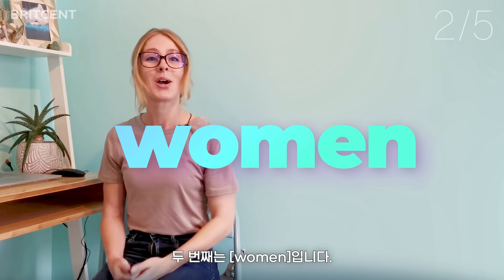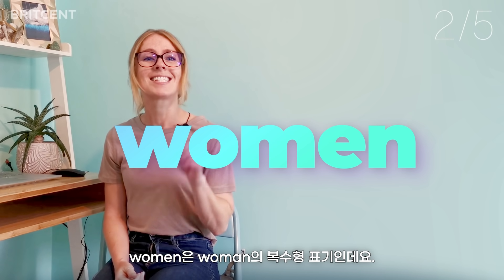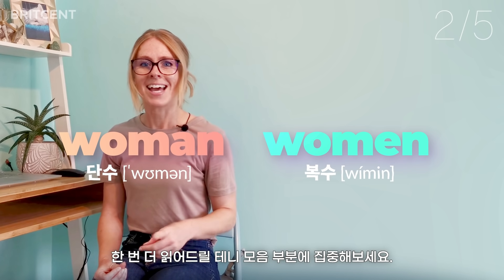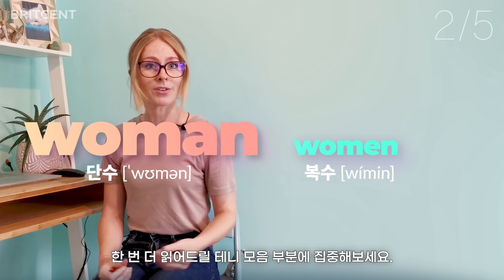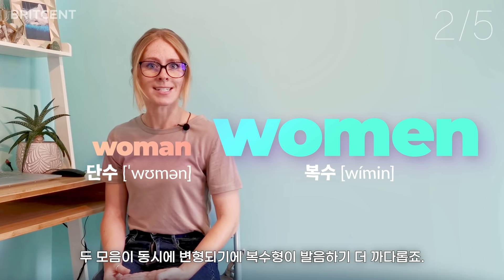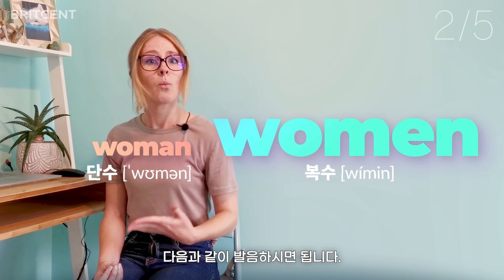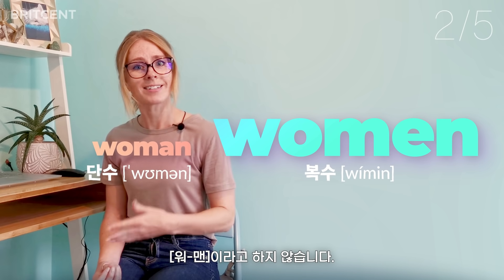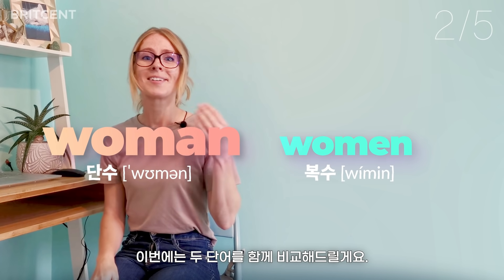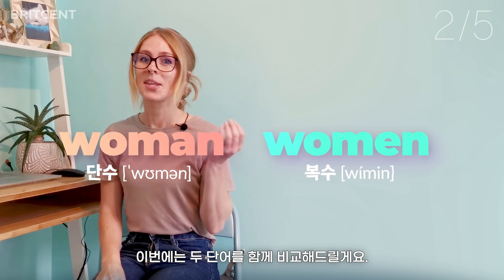Number two: women. I know that this one is confusing. The singular version of the noun is 'woman' — listen to the vowel sounds: woman. The plural version causes difficulties because both vowel sounds change. We pronounce it 'women,' not 'wo-men.' Let's compare the two: woman... women.